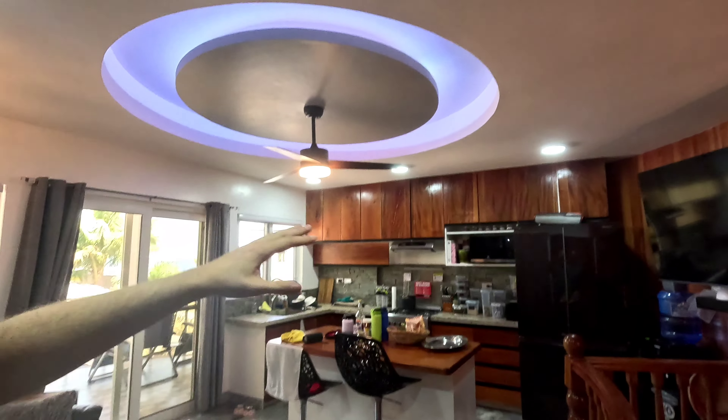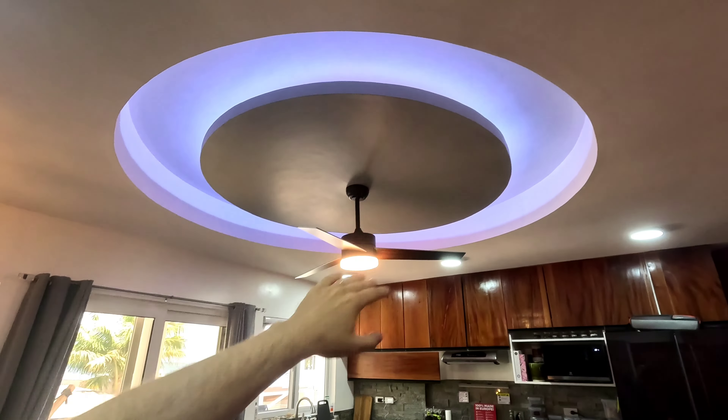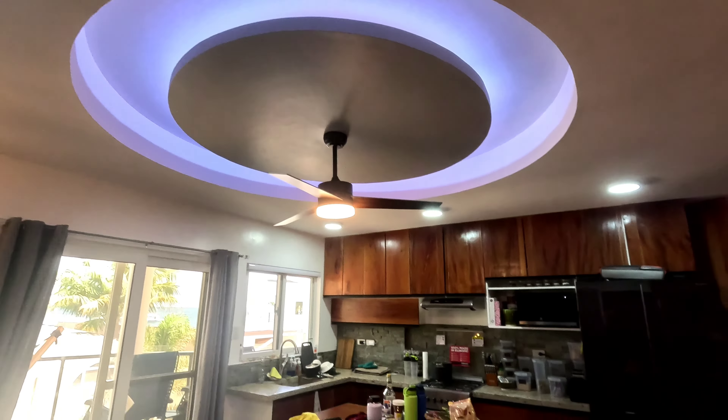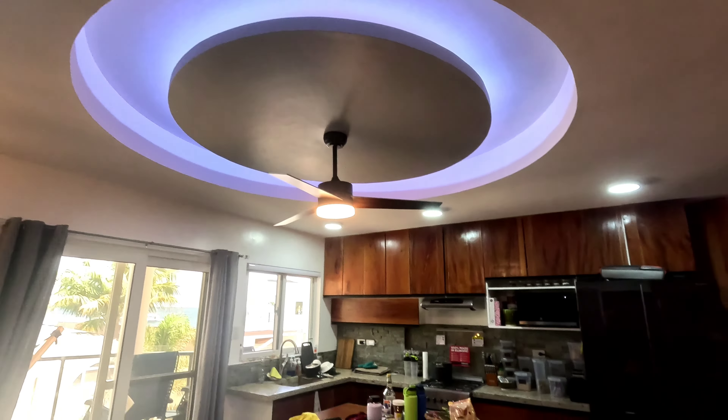It comes already with these giant TVs - I don't know how big that is, must be like 70 inches. Really huge, makes my 55 look tiny. Everything is already fully furnished and that costs a lot of money. I like this design of the ceiling - it's very cozy. And here's another door with an emergency exit, maybe you can use it as a smoking area. Nice porch as well.